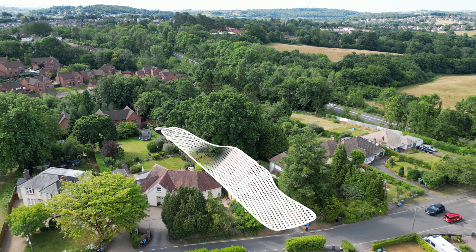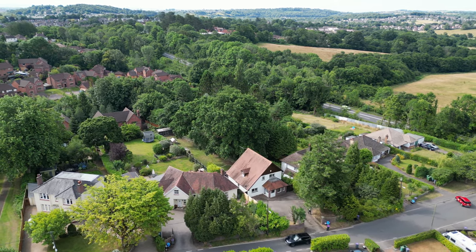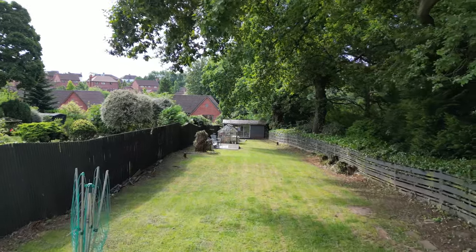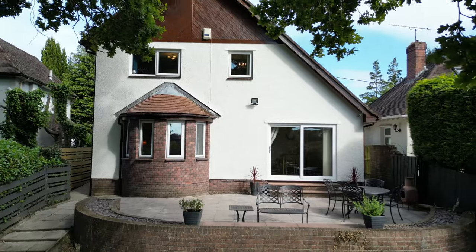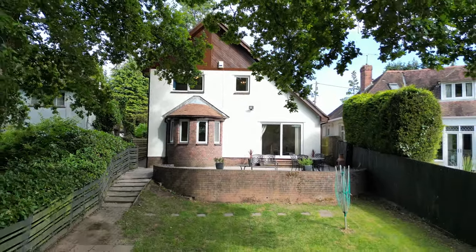The property benefits from sitting on approximately a quarter of an acre with a large south-facing rear garden and a very generous-sized driveway. The current owners also have planning permission granted for a rear extension and a loft conversion, which means this property still has great potential.